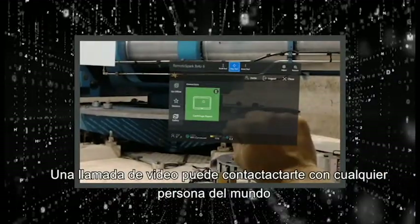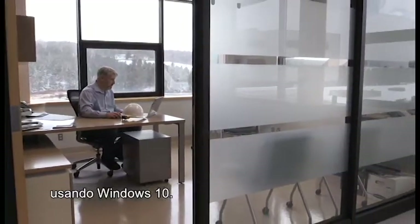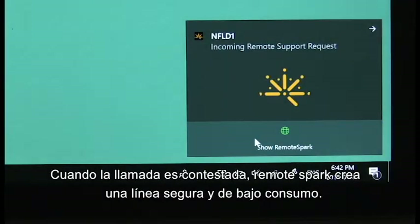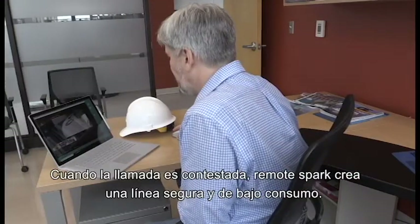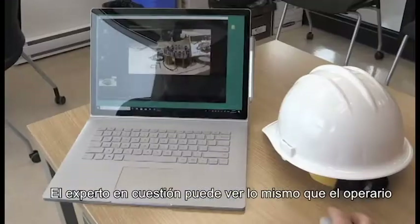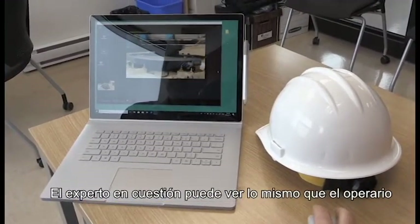A video call is then initiated with anyone in the world using a Windows 10 PC. When the call is answered, Remote Spark creates a secure, low bandwidth connection. The subject matter expert can then see what the on-site worker sees.